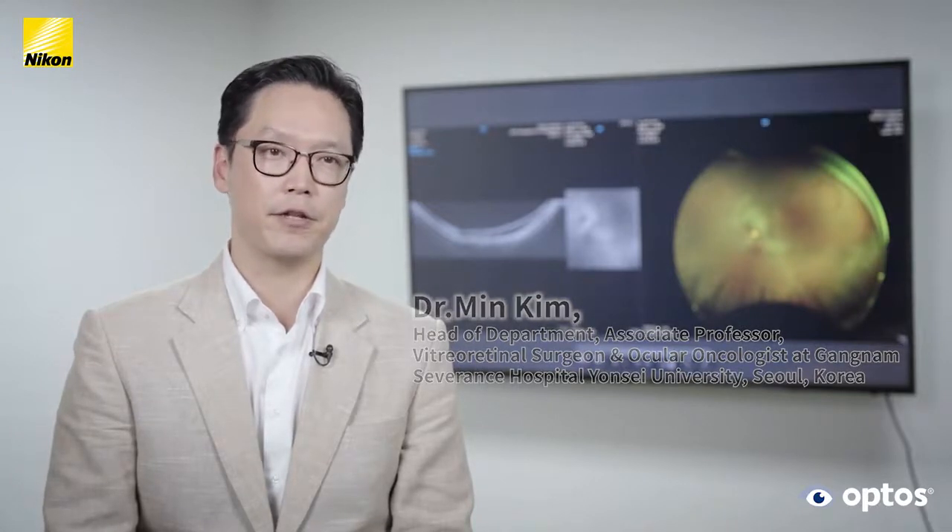I truly believe that Silverstone is going to be a game changer in the next decade and I strongly recommend that you utilize Silverstone in your clinic.